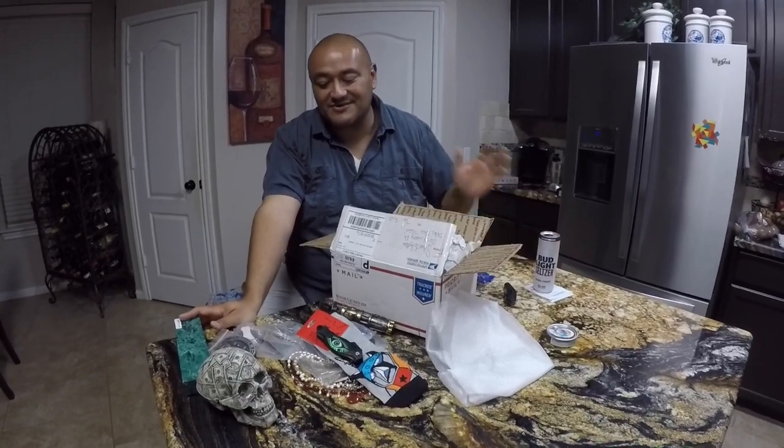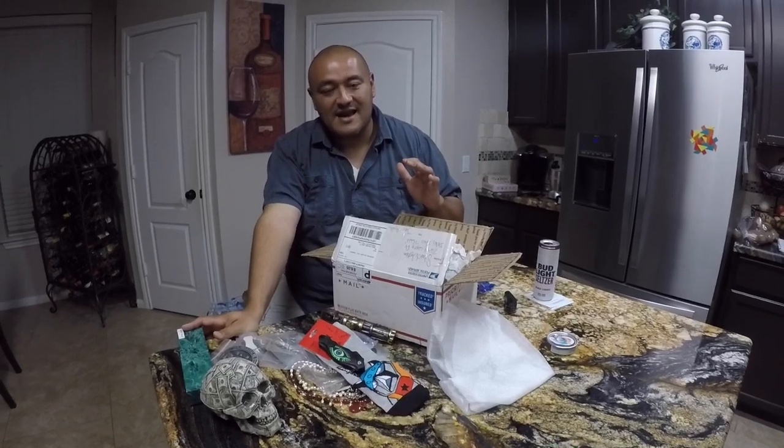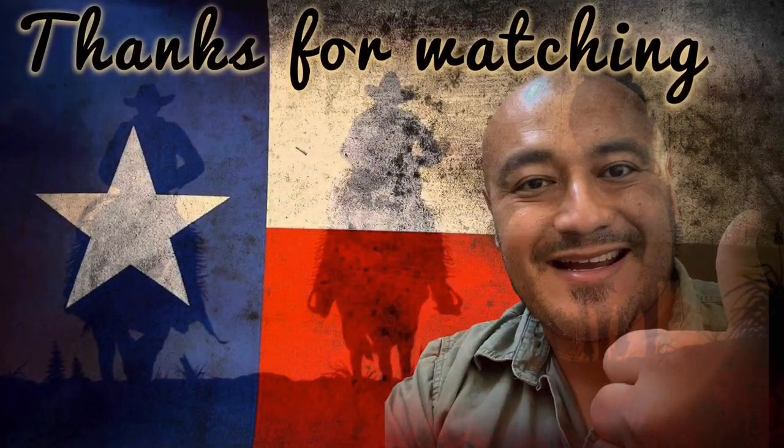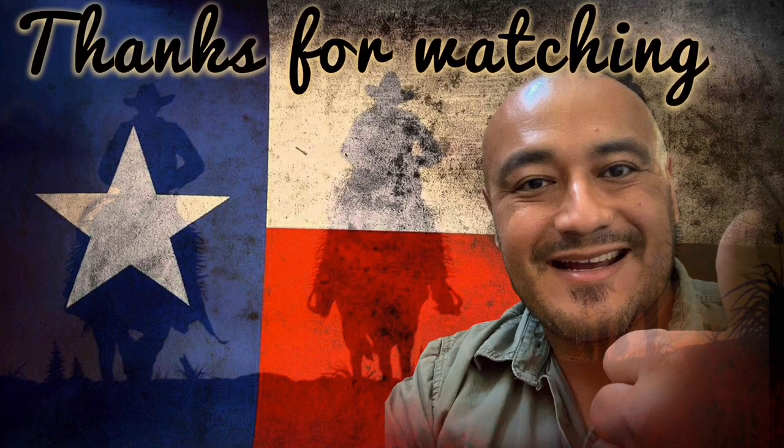Thank you guys so much for watching the video. Sylvia, thank you so much for the stuff — I really really enjoyed opening it, it was really cool. If you guys liked the stuff she sent me, go ahead and give the video a thumbs up and leave a comment down there. Let Sylvia know what you guys thought about the gift box she sent me. Really special, really nice for her to do that. Thank you so much guys for being here.